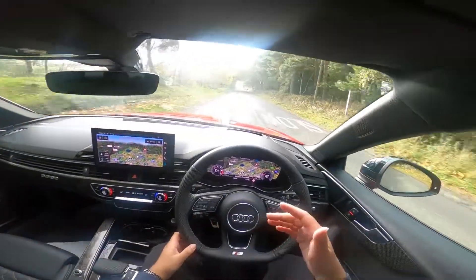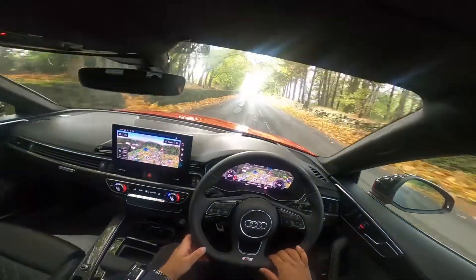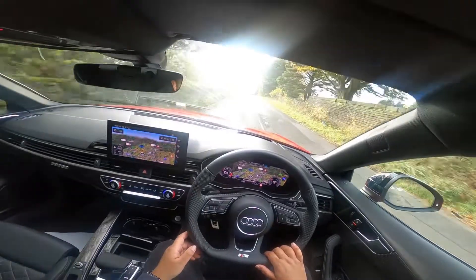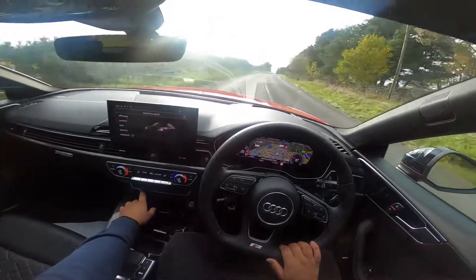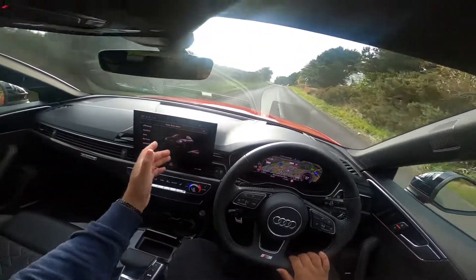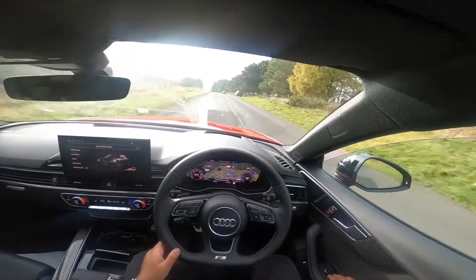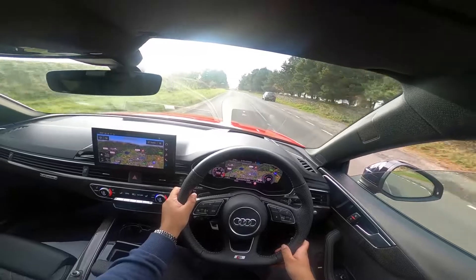This car is the diesel variant — you do get the petrol one as well. You get that MPG and the performance of the diesel, but that doesn't mean it can't be fun. If I go ahead and change it to dynamic mode — you can pick it on the touch screen — I'll just put the window down slightly and let off here and drop a couple of gears.